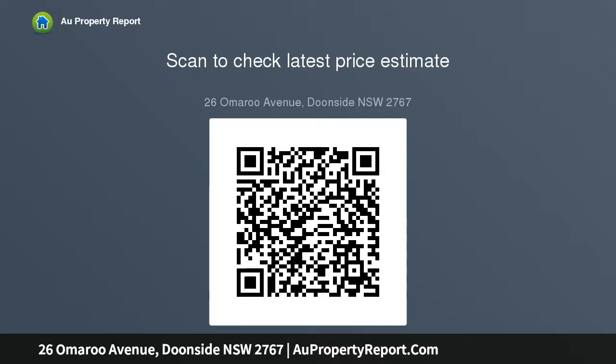Hardwood timber flooring, plenty of under-home storage plus storage shed, off-street parking for up to five motor vehicles, and Colorbond fencing.